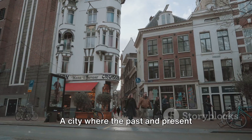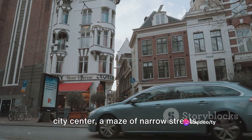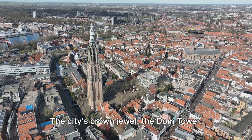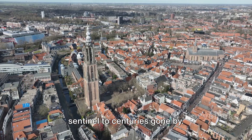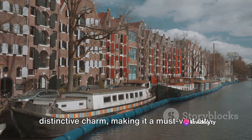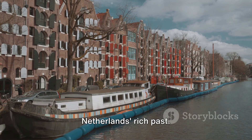At number 7 we find Utrecht. A city where the past and present collide, Utrecht is known for its medieval city center, a maze of narrow streets, charming buildings and bustling squares. The city's crown jewel, the Dom Tower, looms over the landscape, a silent sentinel to centuries gone by. Utrecht's unique canals with their vibrant wharves and terraces add a distinctive charm, making it a must-visit city. Utrecht: a city that's a testament to the Netherlands' rich past.